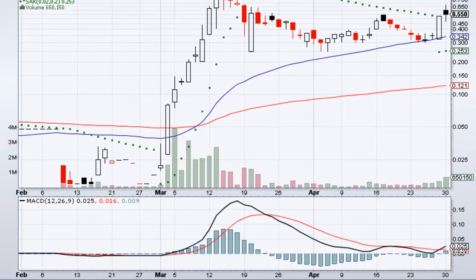Our MACD line went down and bounced off of our signal line on the 27th of April, before bouncing up and crossing over our red line. Our MACD is currently at 0.025 and in the bullish zone.